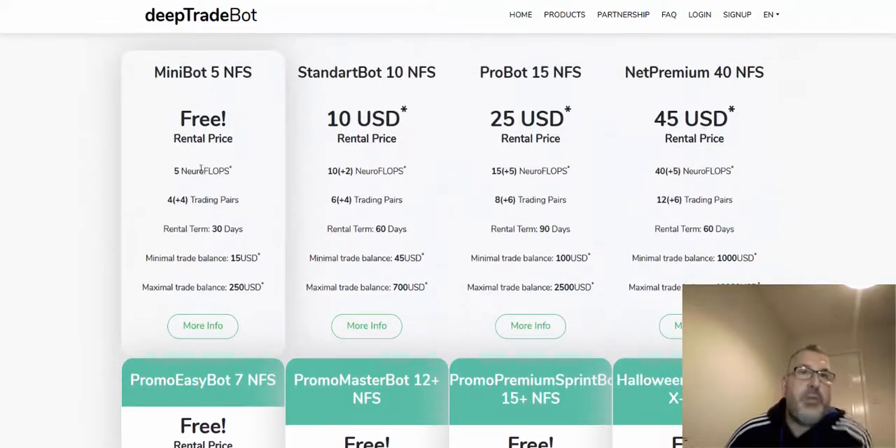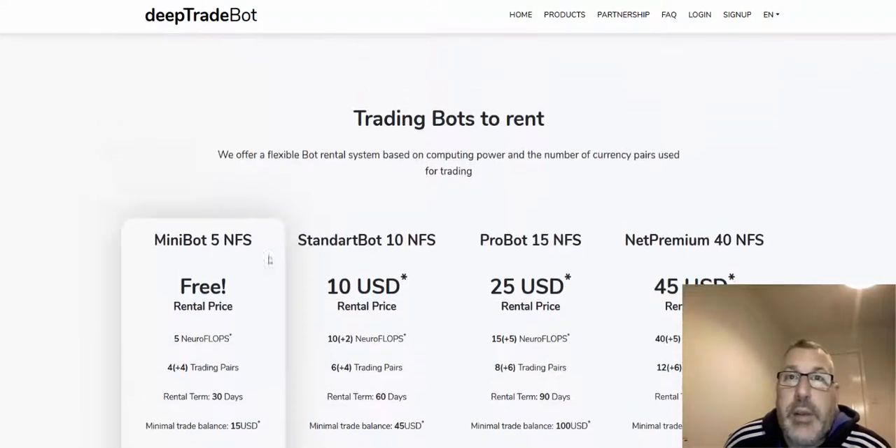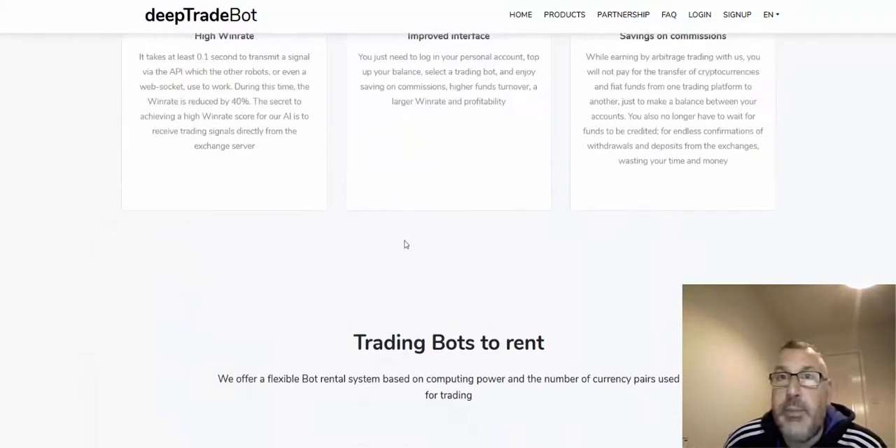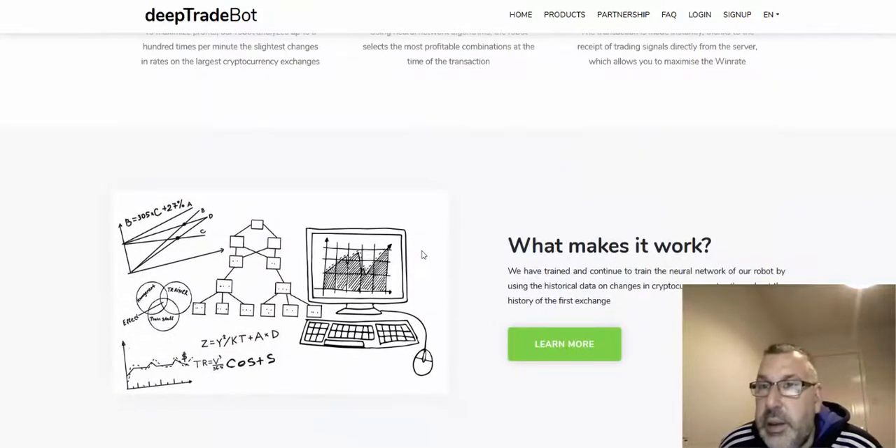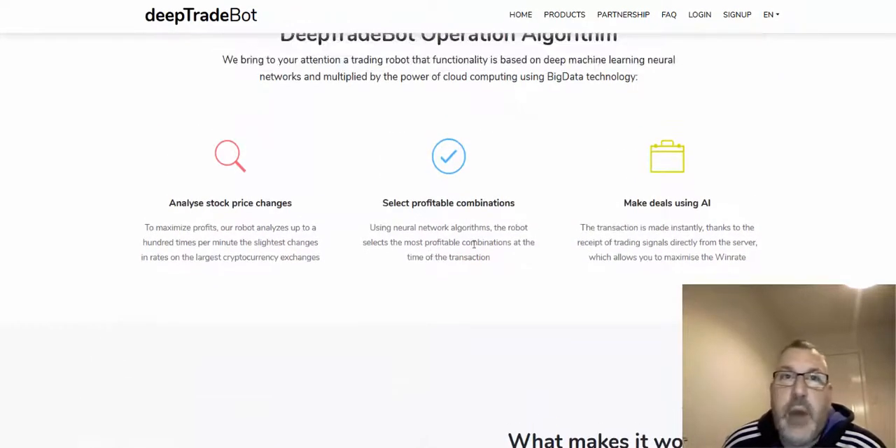There's a free rental option, so I'm going to use the free one to start with. It mentions five euro flops — I'll have to look into what those are. It covers four trading pairs, with a rental term of 30 days, a minimum trade balance of $15, and a maximum of $250. So you can start with just $15 worth of Bitcoin or another cryptocurrency.